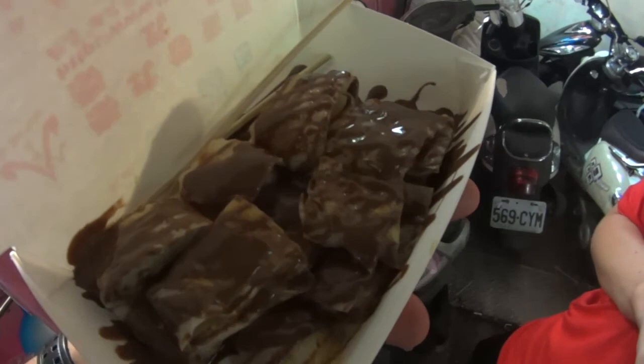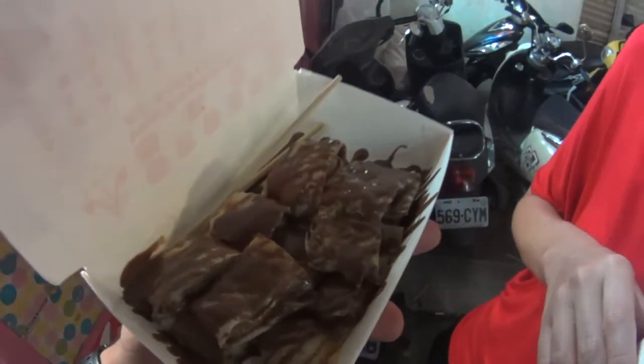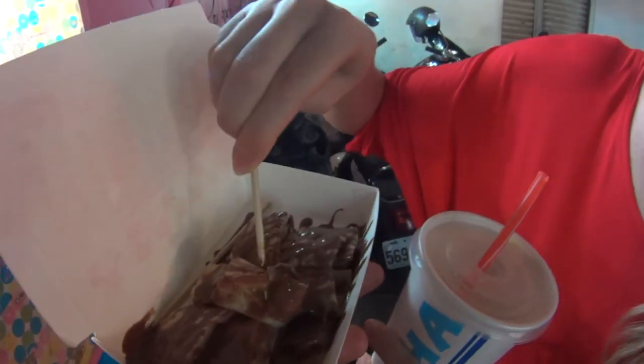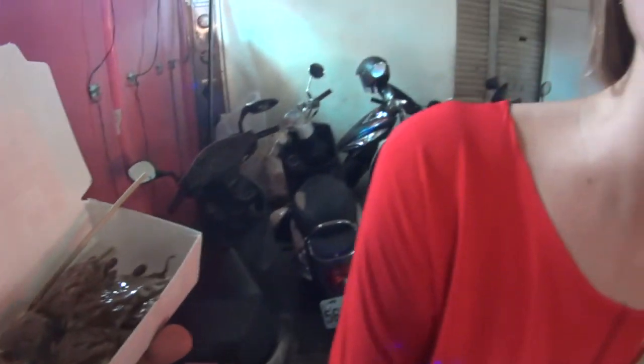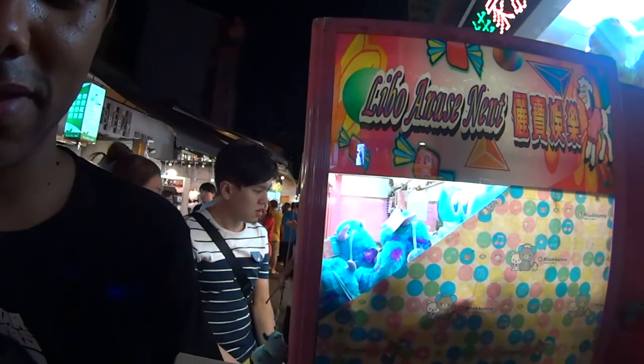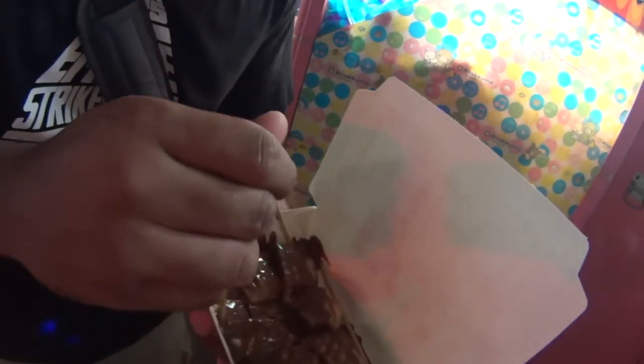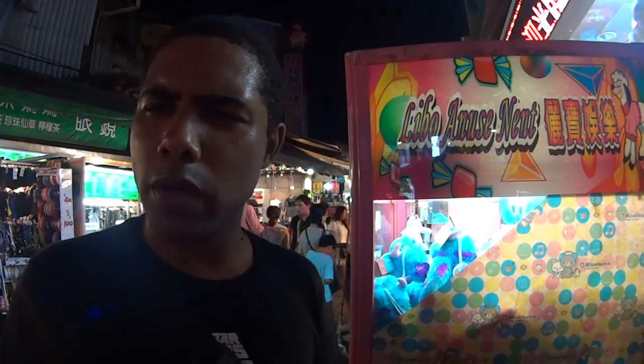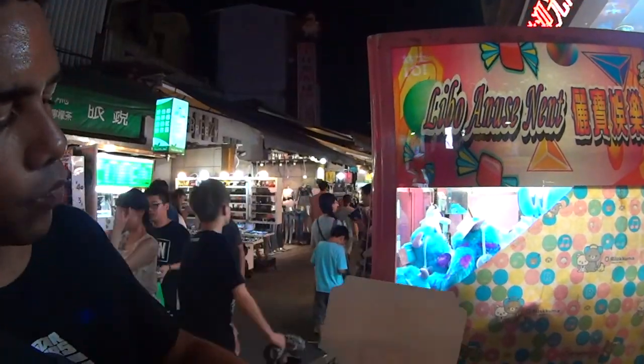We just stopped to get some dessert and we've got this bad boy — it's a banana pancake with Nutella. We had this in Thailand on our honeymoon and we found it at the Shilin Night Market in Taipei. Wifey's going to try it first. It's really, really good. It's 60 NT — which is about two US dollars. It's really good!